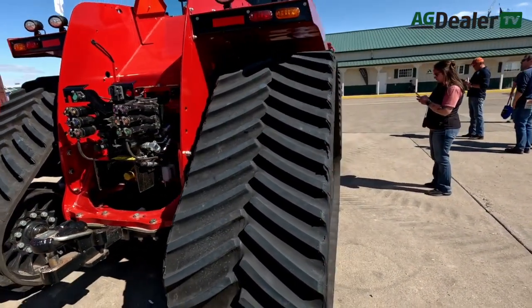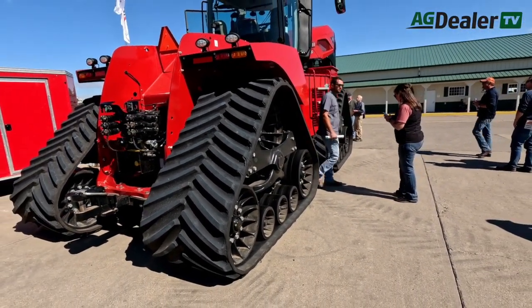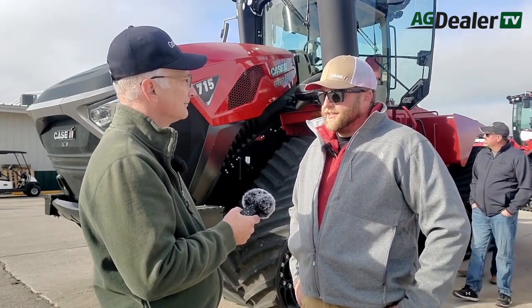When will this be arriving on dealers' lots? This is a model year 2024 tractor, so it is available to order today and will be delivered for the 2024 season.